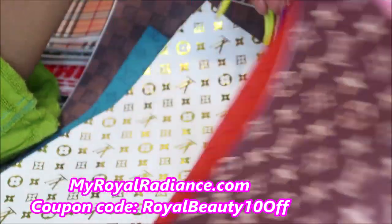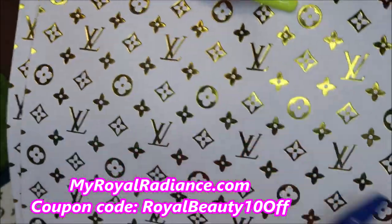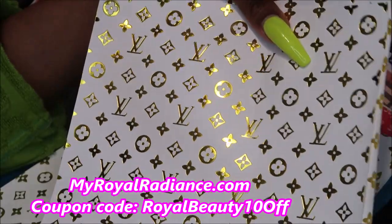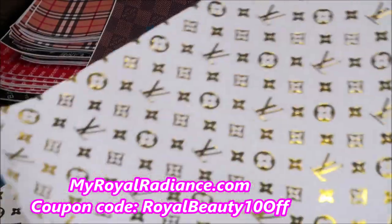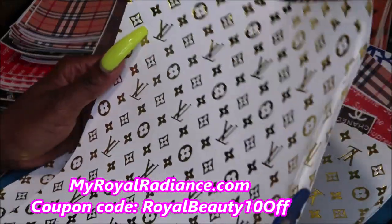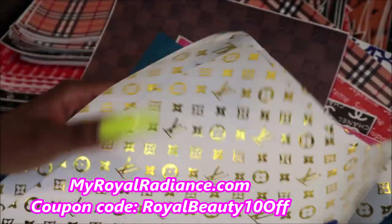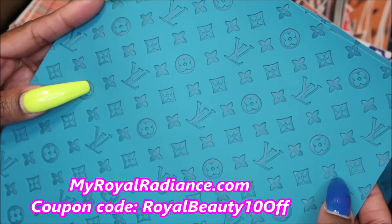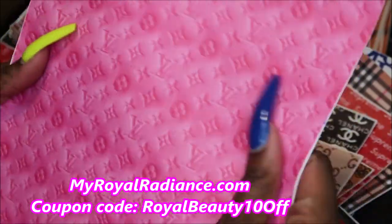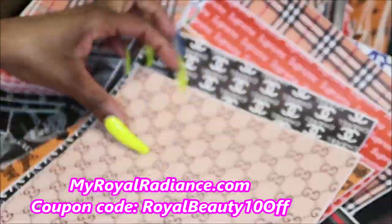I have the LV print — nice thick fabric, very nice and durable. This one is actually a little thinner and it's embossed, which is why it costs more because the print is embedded into the fabric. Then this one is the most expensive because it has foils — it's also embossed. I just got a few to see how it goes. This is really pretty and I can't wait to style it with some golds.